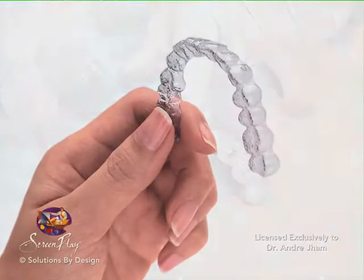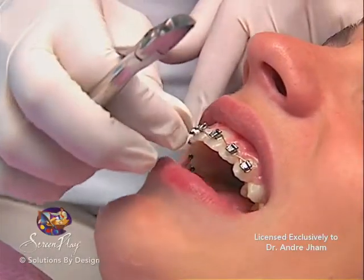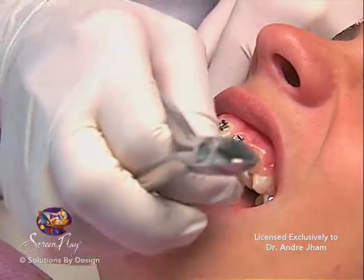Orthodontic treatment requires a series of appointments for adjustments and refinements. This is the artistic aspect of orthodontics. Our front office staff will work with you in scheduling each of your appointments.